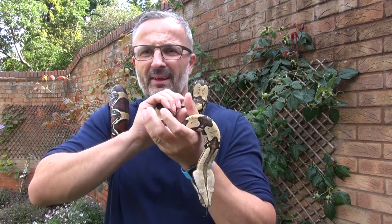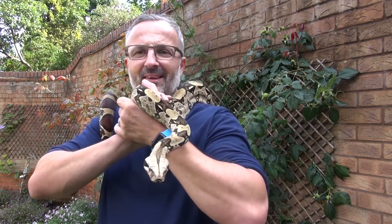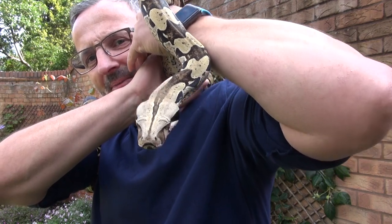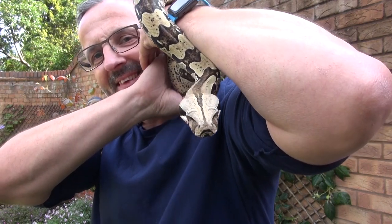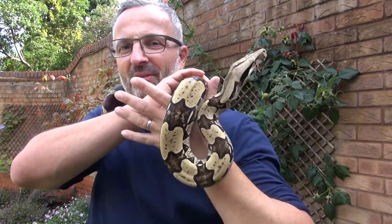He's doing his best to try and get off me and onto a bush or something, but it's all good fun. You can say hello to him here — he's coming to say hello. I'm not sure what he makes of that camera, but there you go.